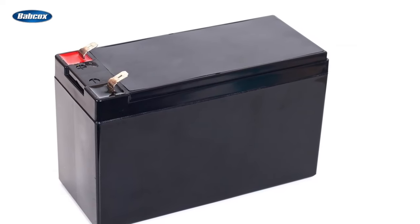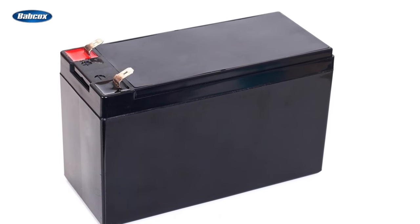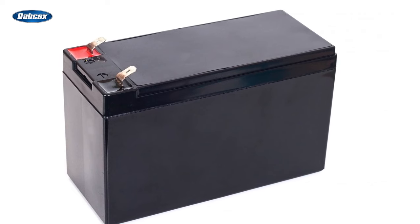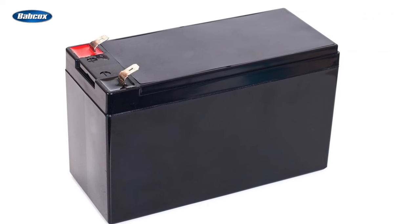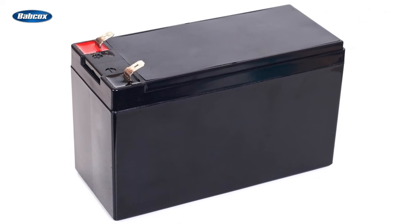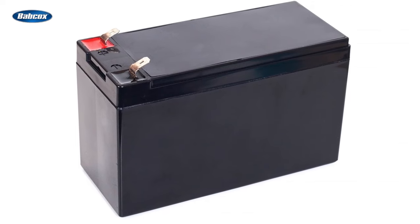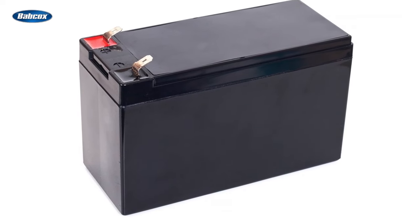Another style is the gel cell battery. This style is excellent in environments where it might be inverted or tipped over. Mainly used in power sports vehicles, it is driven by the same lead acid chemistry, but the plates have a different chemical makeup and the acid is in a gel form.